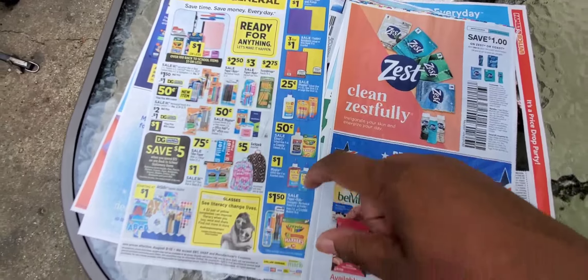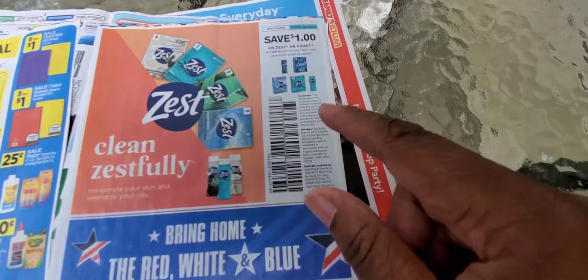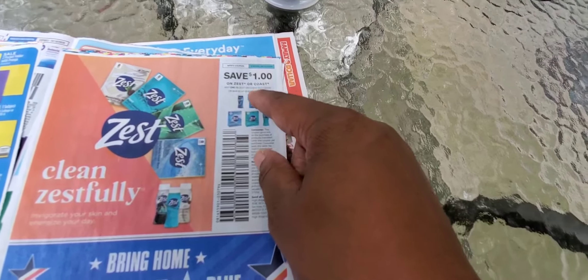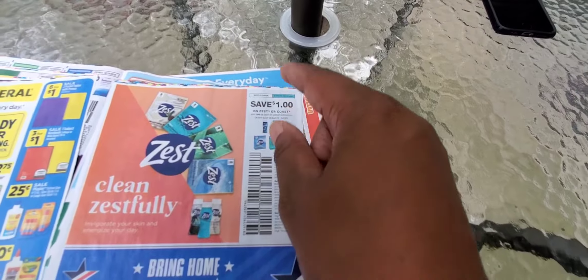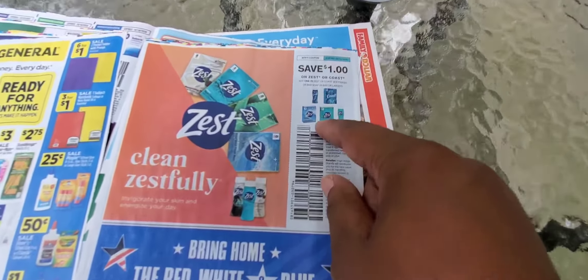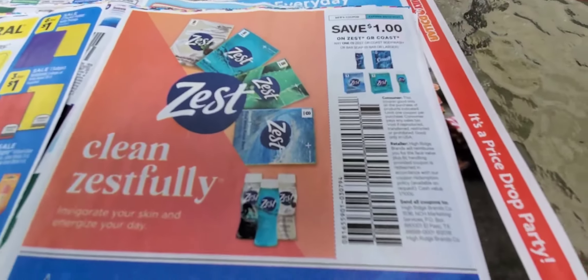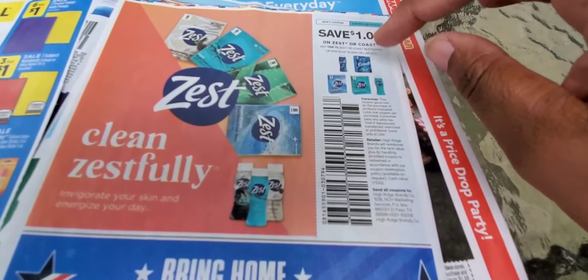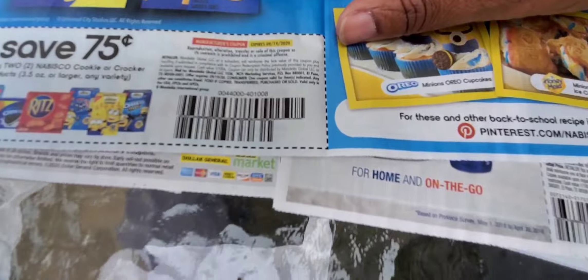Of course Dollar General has their deals, which we'll go through. It's back — and here it is — any Zest or Coast, no size restriction, body wash or bar soap six-count. That's another Dollar Tree free body wash. I showed you where a couple of the Dollar Trees I'd been to had the Zest and Coast, so Dollar Tree guys, be expecting to see that video.